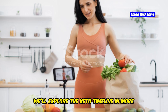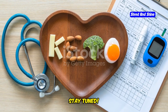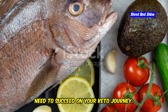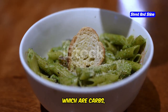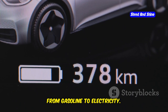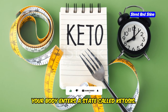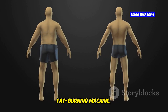In the next sections, we'll explore the keto timeline in more detail and provide tips for maximizing your results, covering everything from the initial adaptation phase to long-term maintenance. Imagine your body is a car. It can run on gasoline — which are carbs — or electricity, which is fat. The keto diet is like switching your car from gasoline to electricity. This switch, however, doesn't happen overnight. When you drastically reduce carbs on keto, your body enters a state called ketosis.